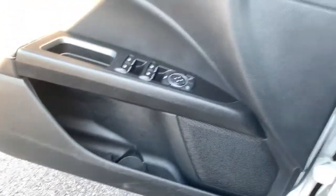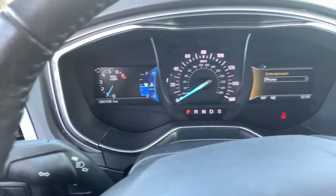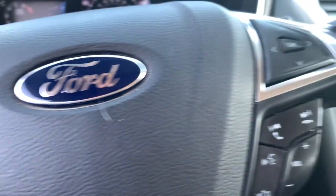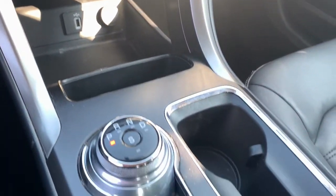These are just some of the great options this vehicle comes with: keyless entry, four-cylinder engine, sunroof, satellite radio, remote engine start, power passenger seat, backup camera, iPod and MP3 input, heated mirrors, and dual zone AC.